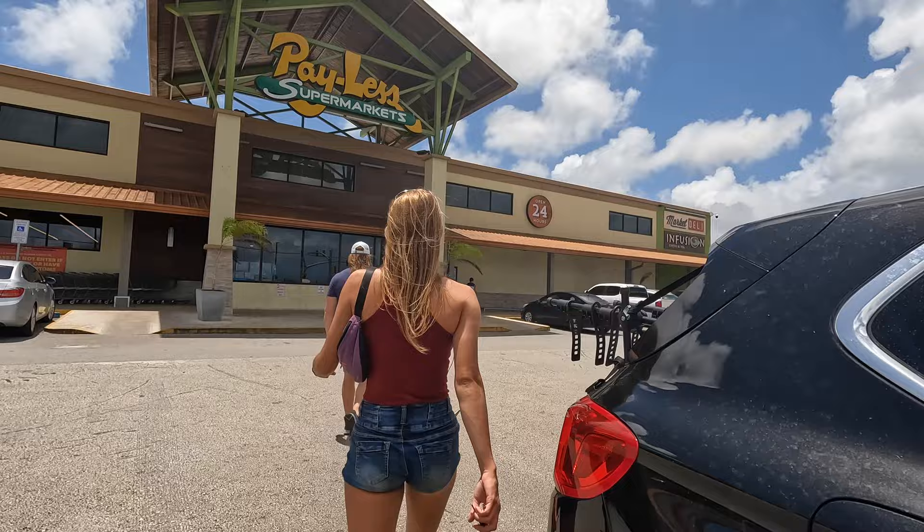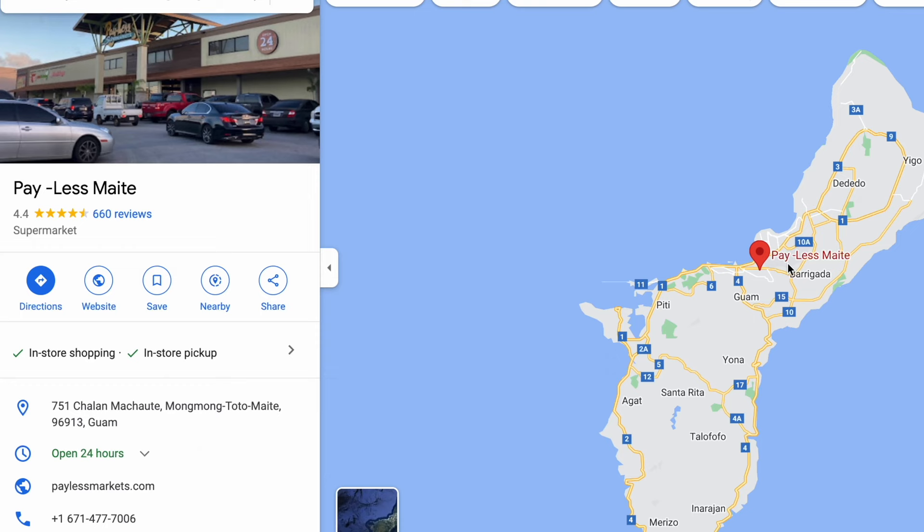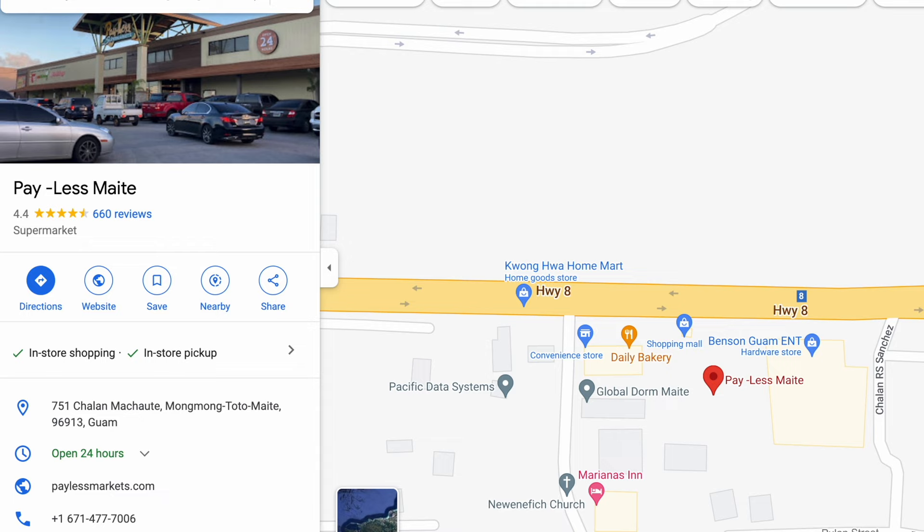Here we are at the nicest grocery store on Guam, which is Payless — and this is the newest and nicest one, here in Mongmong-Toto-Maite, straight across from the airport. This grocery store is open 24 hours, one of the few stores that are open 24 hours — this and Kmart. Fun fact: it's owned by the Calvo family, who have a monopoly and own a lot of stuff here including car insurance. So let's go support the most powerful family on this whole island.